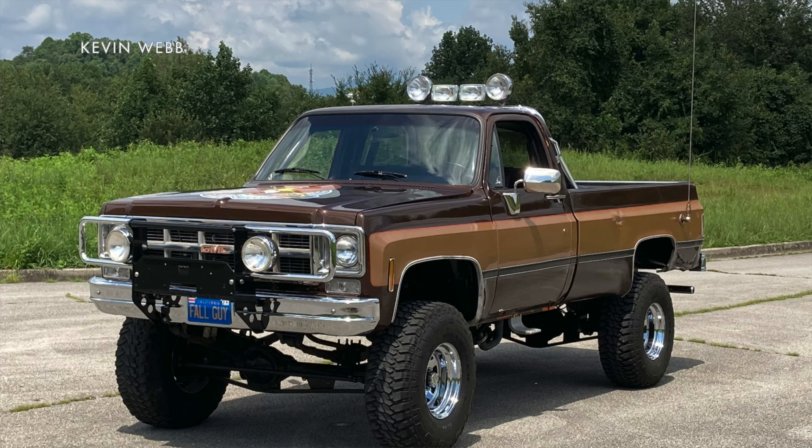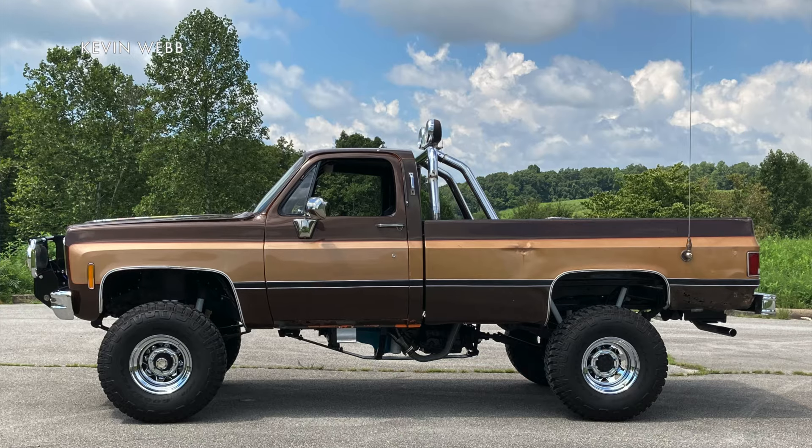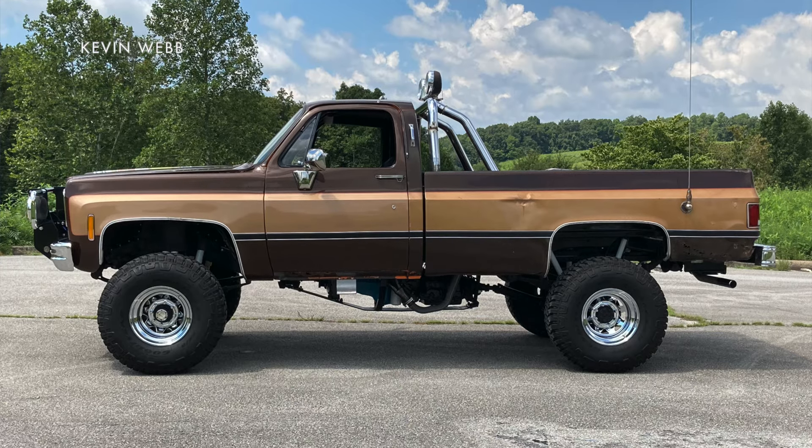But as important as the Colt Seavers character Gosling plays was to the TV series, his truck's what a lot of people remember. It was a brown and gold square body GMC K2500 Sierra Grande with a huge lift kit. There were actually several trucks used in the making of the show because there were so many stunts that kept breaking it. But after the first season, stunt coordinator Mickey Gilbert built a custom truck that could take more than a few hits. He put a 1977 body on a purpose-built frame, which actually features a mid-engine design.